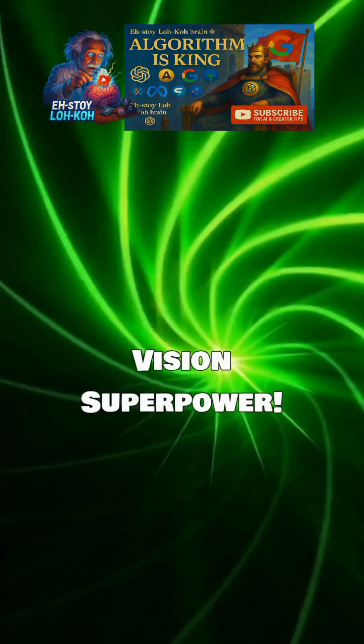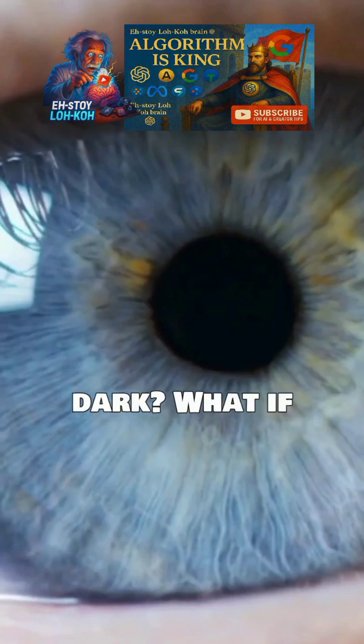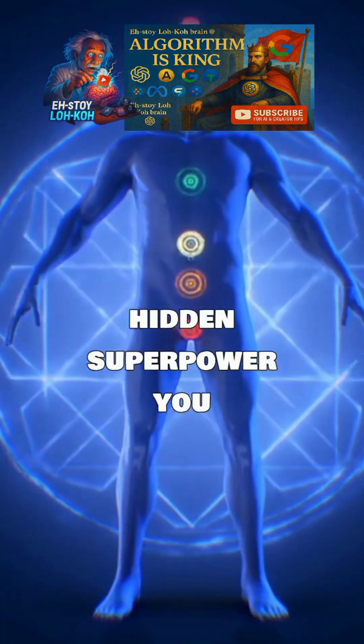Unlock your night vision superpower. Ever wondered how your eyes adjust in the dark? What if I told you it's a hidden superpower you already possess?